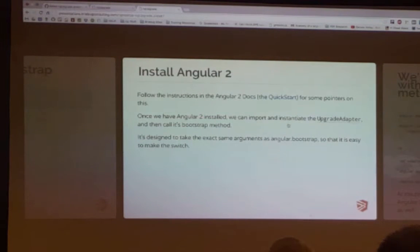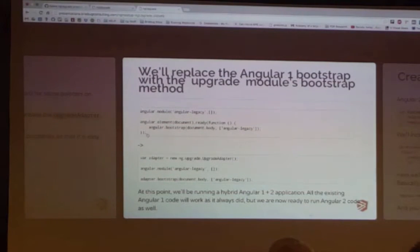Once we have Angular 2 installed, we can import and instantiate the upgrade adapter, and then bootstrap through the adapter. It actually takes the same arguments as the Angular bootstrap. So back in here, this was our old module where we were using the Angular bootstrap — we would actually take that out. In ES5 you would just assign a variable; in TypeScript you would import the upgrade adapter. Then you have your module — that doesn't change — and then the adapter does the bootstrap. At this point, your app is a hybrid and it's running both Angular 1 and Angular 2.